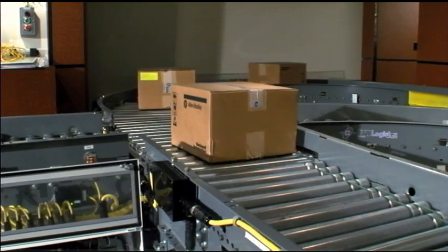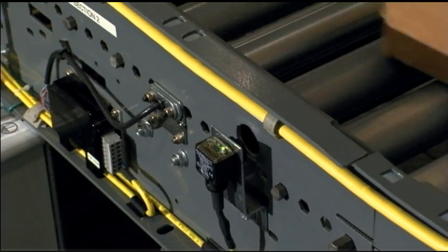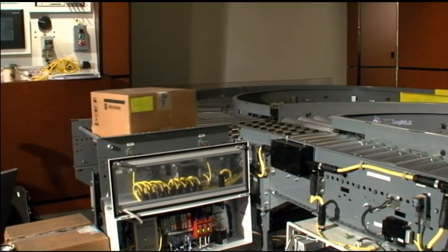But back to the programmable logic controller, you're still able to have those types of outputs, but you're also able to control machinery. So you're turning on outputs that will eventually, somewhere down the line, turn on a motor, start a furnace up — those types of things.